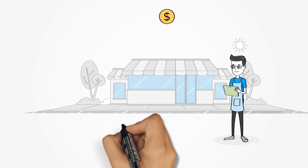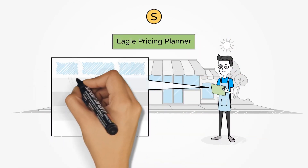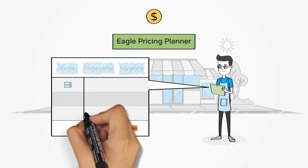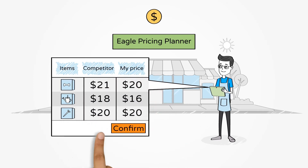Eagle Pricing Planner includes an app for iOS and Android that helps you gather pricing data from the competition on the spot. Stroll through a competitor's store with your mobile device in hand and capture prices, images, and notes.